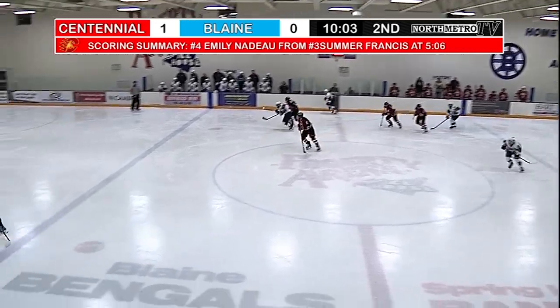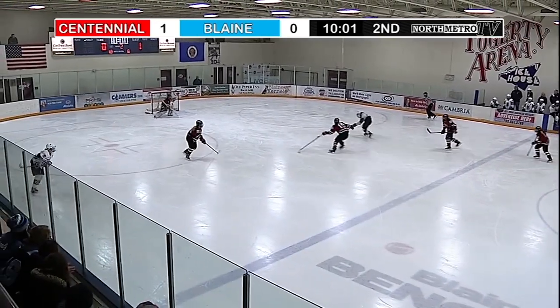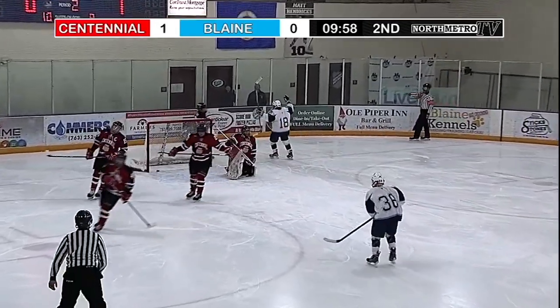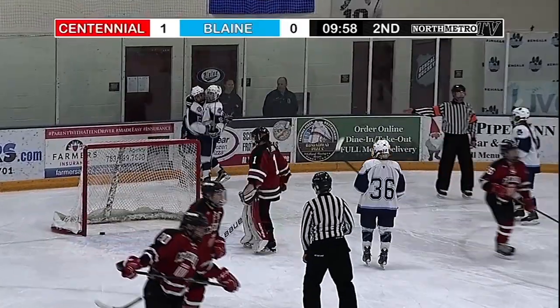Two minutes later, Gabby Rosenthal feeds it to Ramsey Parent, and then Rosenthal gets it back and equalizes. Beautiful passing, hitting Rosenthal in stride. Watch it again.